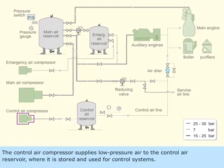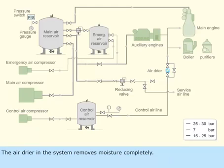The control air compressor supplies low-pressure air to the control air reservoir, where it is stored and used for control systems. The air dryer in the system removes moisture completely.